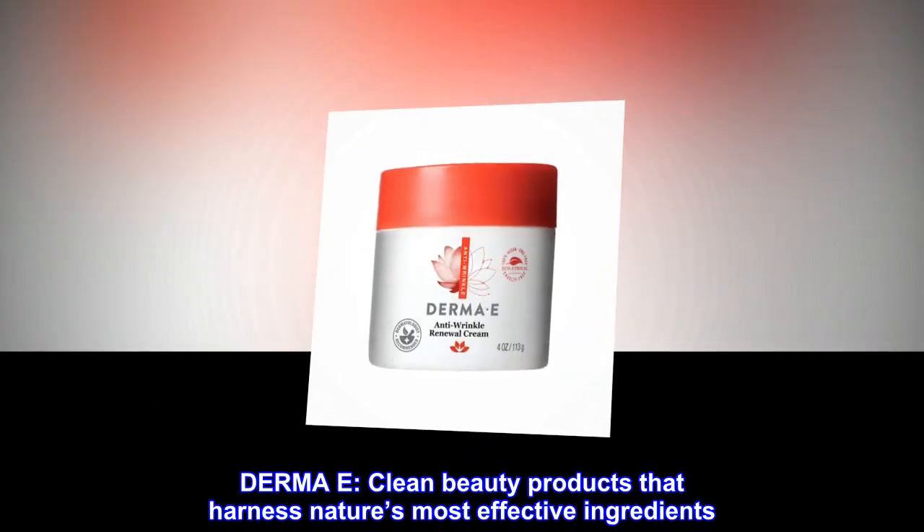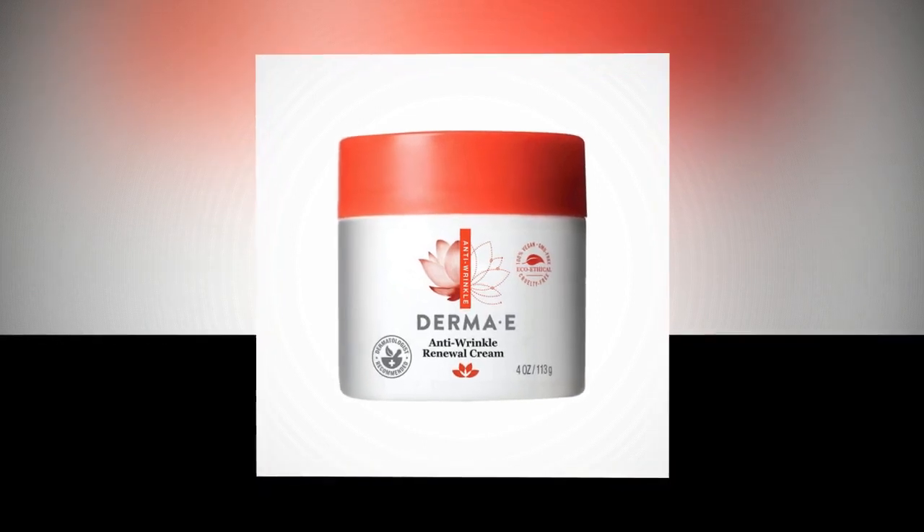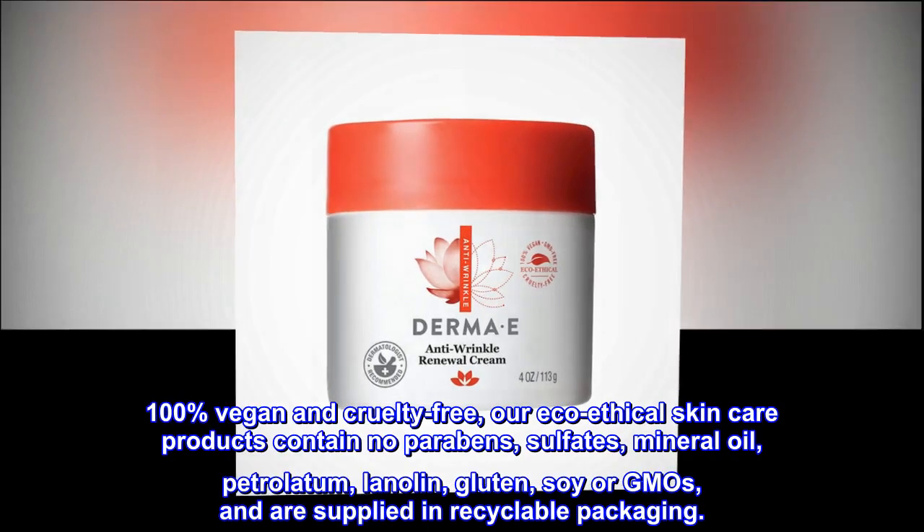Derma E. Clean beauty products that harness nature's most effective ingredients. 100% vegan and cruelty-free.